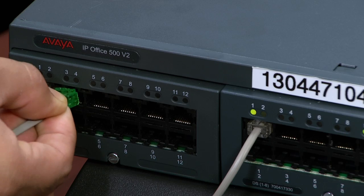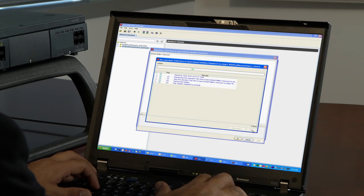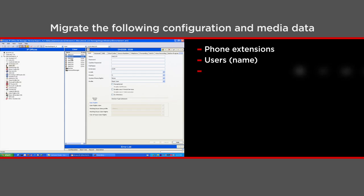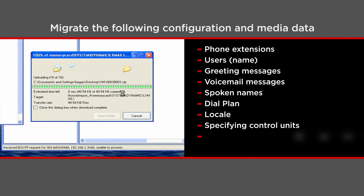We immediately installed the IP Office systems. The new data migration tool saved us a lot of time and helped ensure a seamless experience for Mitchell's employees and customers. Usernames, extensions, greetings, messages, and more are easily migrated from BCM to IP Office.